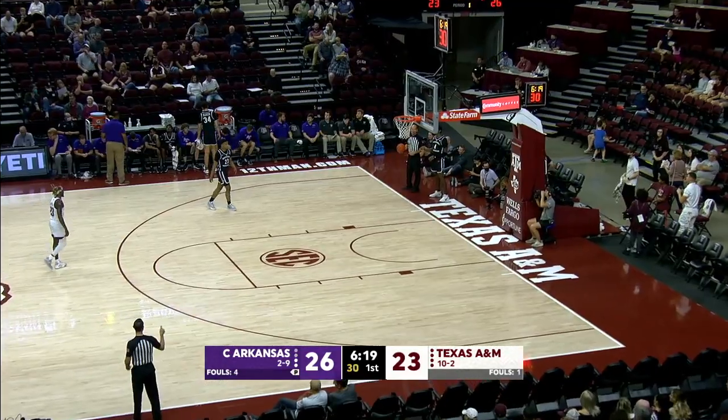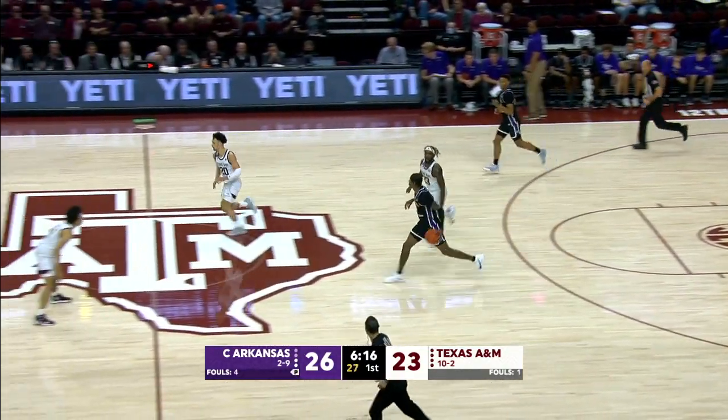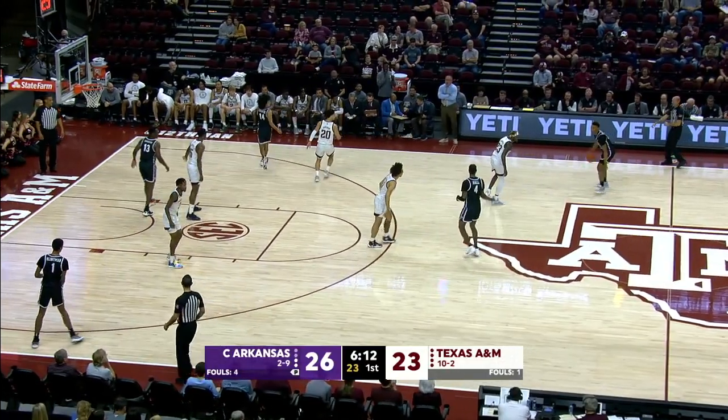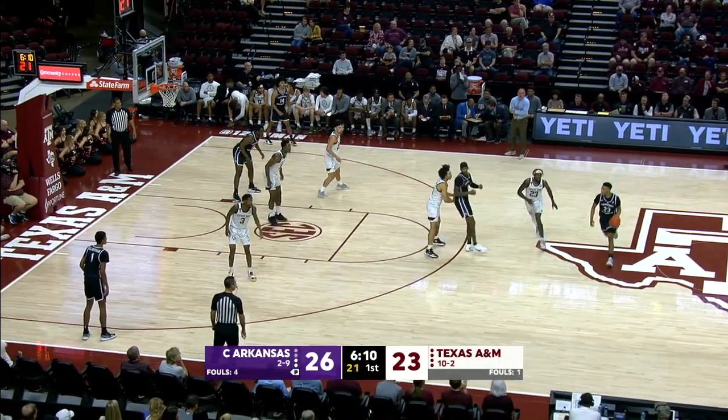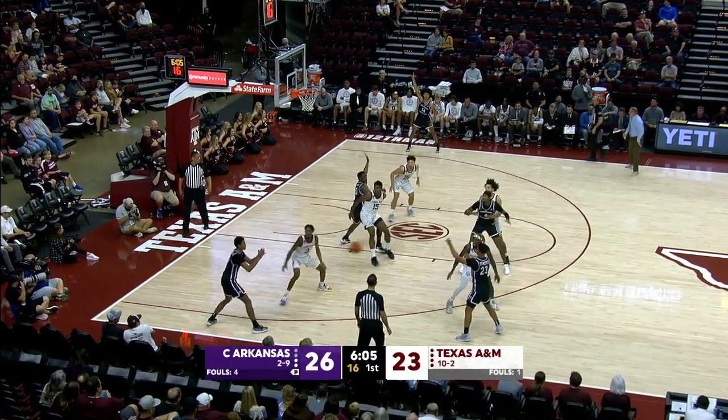Aggies three turnovers, Central Arkansas no points off that. But the Bears are six of nine beyond the arc. Ten of 20 from the floor in this first half. And now a 26-23 lead. The Aggies have scored ten straight. They were down 26-13, now down 26-23.